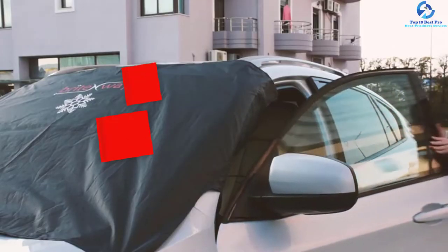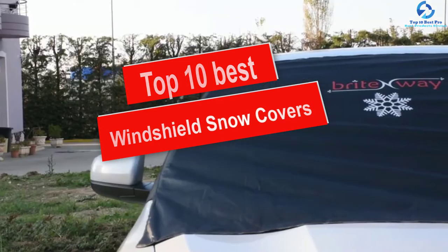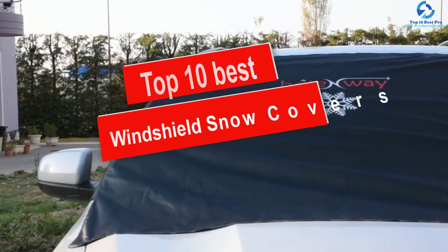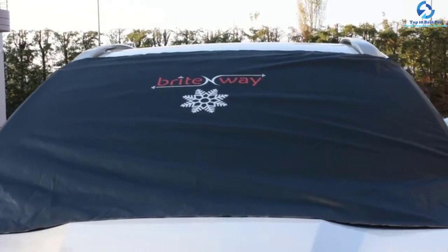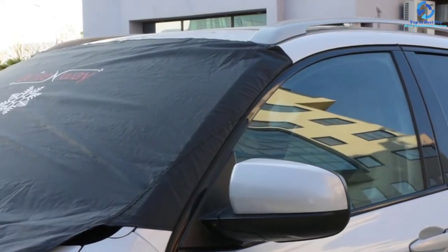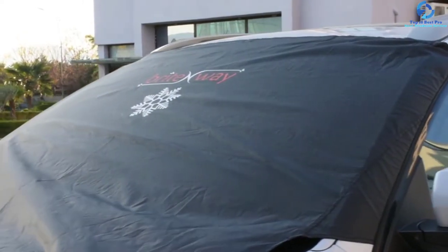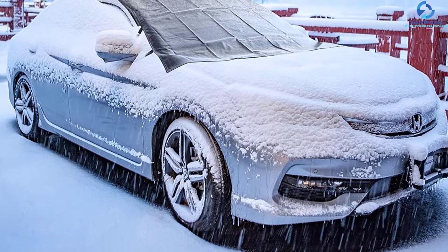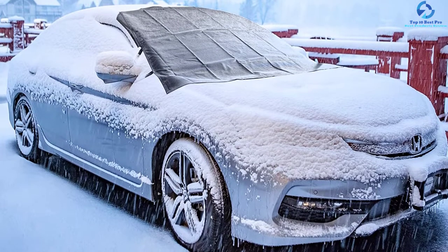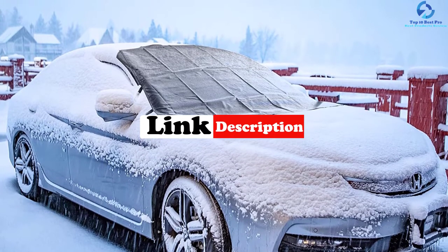Hey guys, in this video we're going to be checking out the top 10 best windshield snow covers. I made this list based on my personal opinion and hours of research, and I've listed them based on quality, durability, price, and more. I've included options for every type of consumer, so if you're looking for an entry-level option or the best product money can buy, we have the product for you. For more information and updated pricing on the products mentioned, be sure to check the links in the description down below.